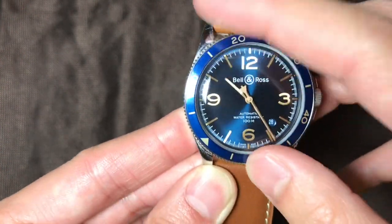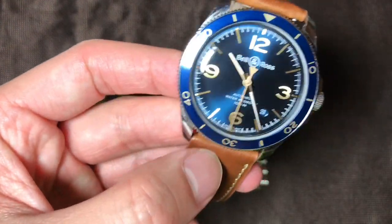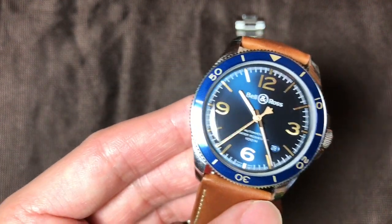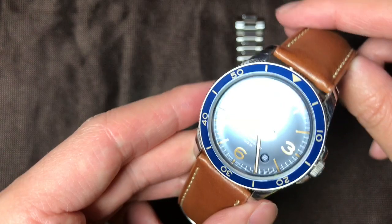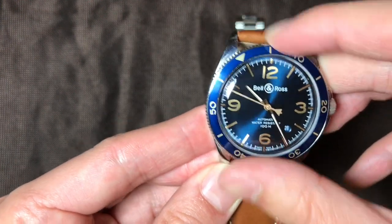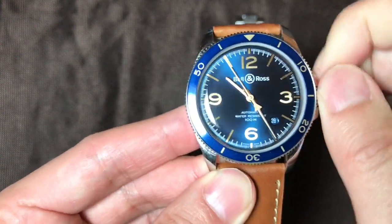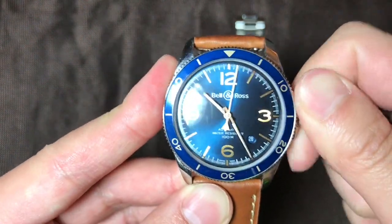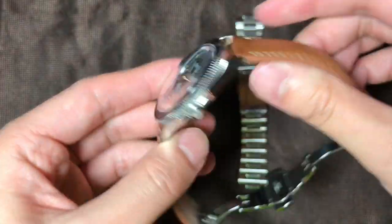The bezel is rotating and bi-directional, which I actually think is a plus. This is an aviation piece, so a bi-directional bezel is not a problem because you're not diving with it — you're just going to be using it as a timer or stopwatch function anyway. The bezel feels and sounds very nice. It still has a 100-meter water resistance rating as well as a screw-down crown, so this is a nice daily-beater, surf-and-turf kind of watch. It has a crown guard as well.